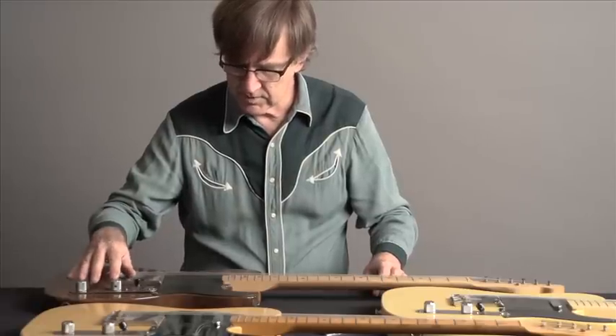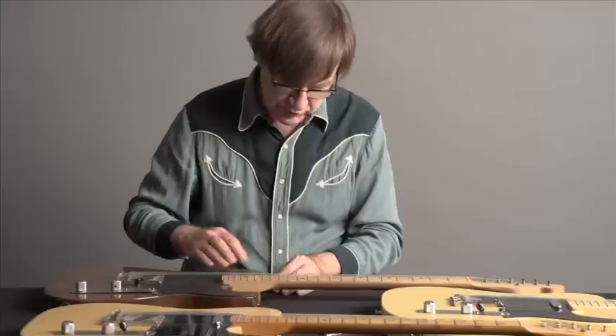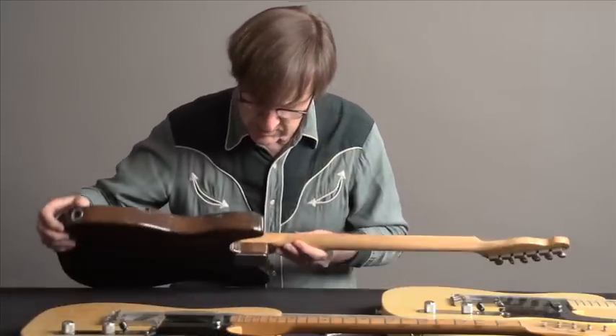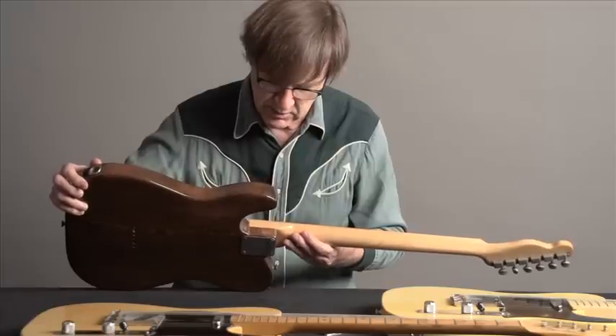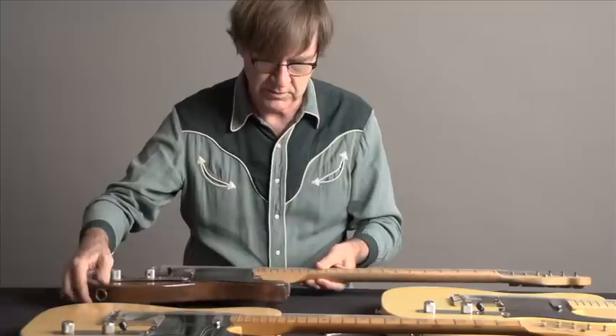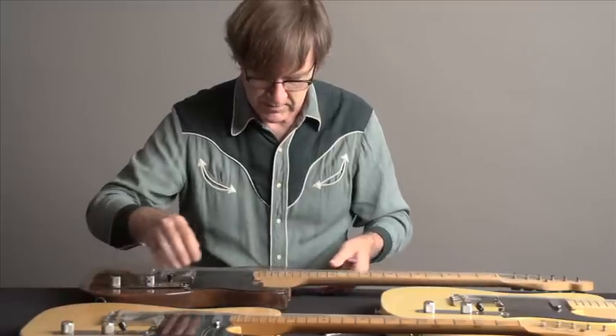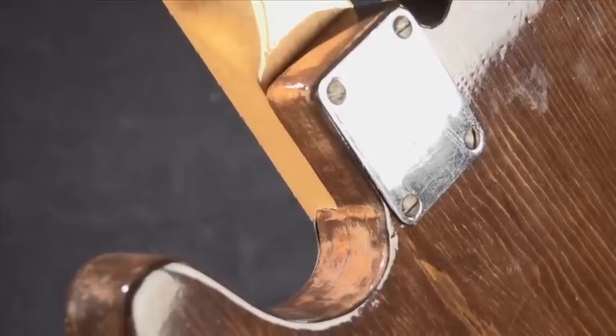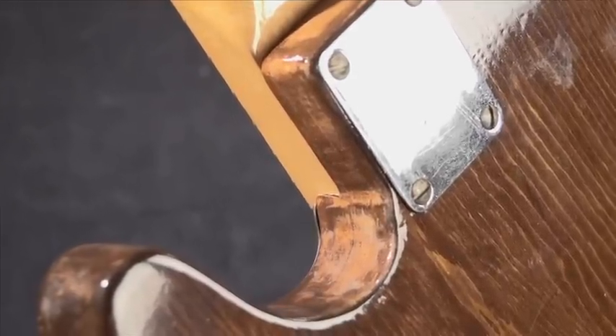Dome knobs and regular strap holders. The body appears to be made from the same template that the '52 was made on. You can see the detail here in the cutaway — there's a little overhang and a little bump — and that's typical of all the Telecasters from that period.